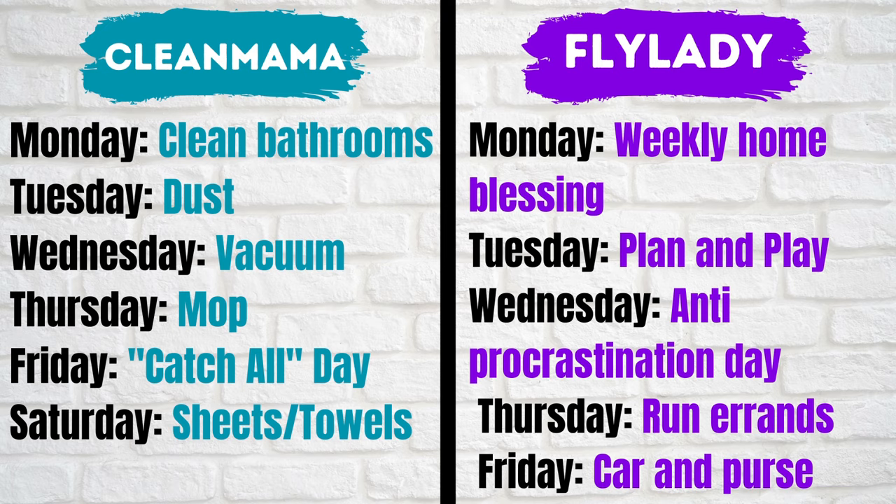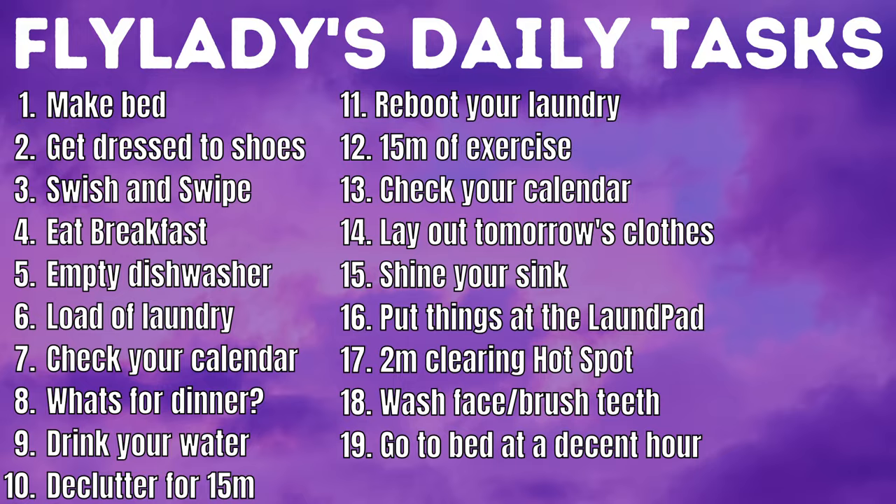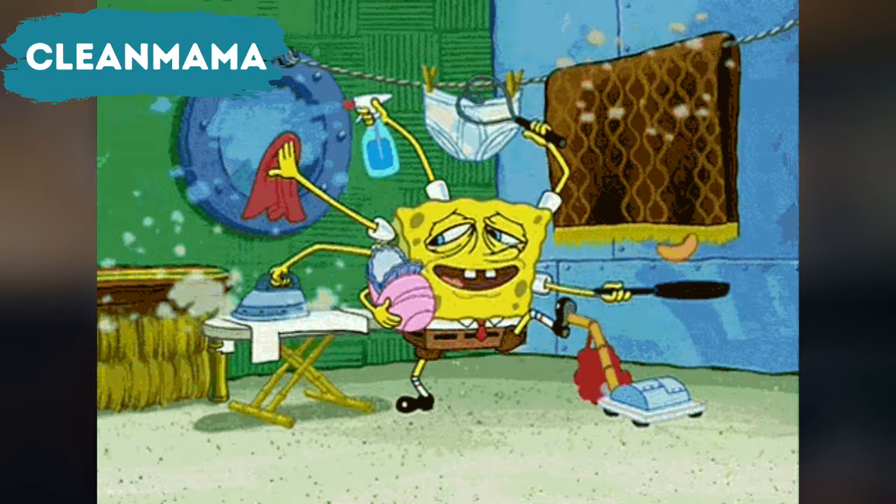Now let me explain the first considerable difference. Clean Mama has you clean your bathrooms every Monday. Fly Lady's approach is different — she has you clean your bathrooms every day, wiping down your sinks and toilets as part of your morning routine. On top of that, Fly Lady recommends that when you shower, you clean the shower while you're in there with a little shampoo so you can always have a clean bathroom by keeping up on it. So what would you rather — deep clean your bathroom once a week like Clean Mama, or do a one-to-two-minute clean of the bathroom every day like Fly Lady?